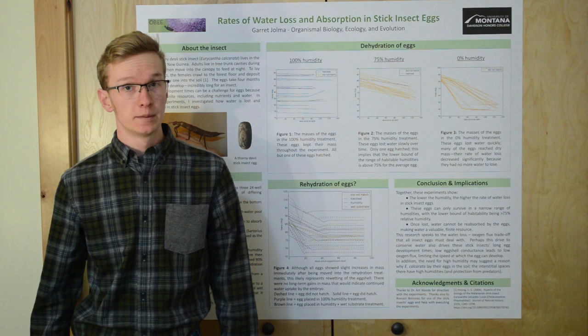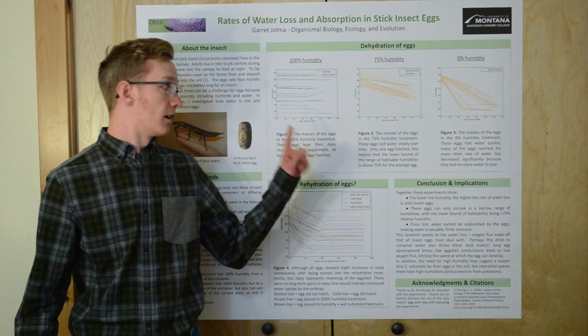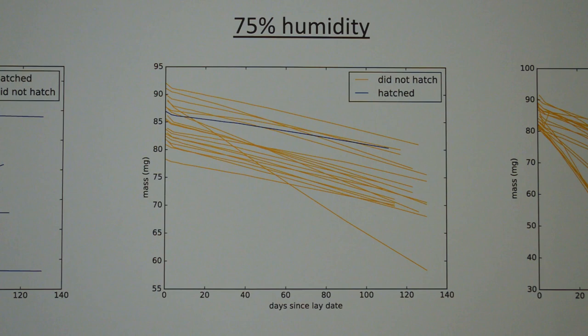The first of my two experiments examined rates of water loss and the survival of eggs held in three experimental relative humidities: 100%, 75%, and 0%. This is the graph of the egg masses in the 100% humidity treatment, which was a container with water in the bottom. The eggs maintained their original mass throughout the experiment — only one egg did not survive, and all the others survived to hatch. This is the graph for the 75% humidity treatment, which was a container with salt water in the bottom. The eggs lost mass slowly throughout the experiment, and most of them did not survive. One plucky egg did survive to hatch.